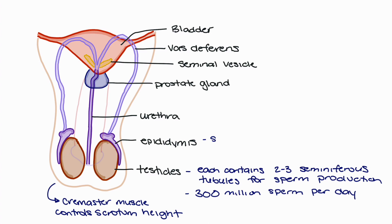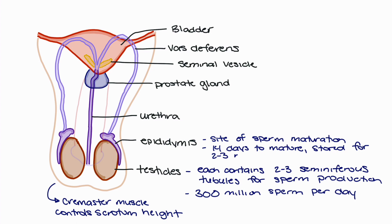After creation in the seminiferous tubules of the testicles, the sperm will move towards the epididymis, which will act as the site of sperm maturation as well as a site of storage. Usually, sperm will take around 14 days to mature. After those 14 days, the sperm may be stored in the epididymis for up to two to three months.